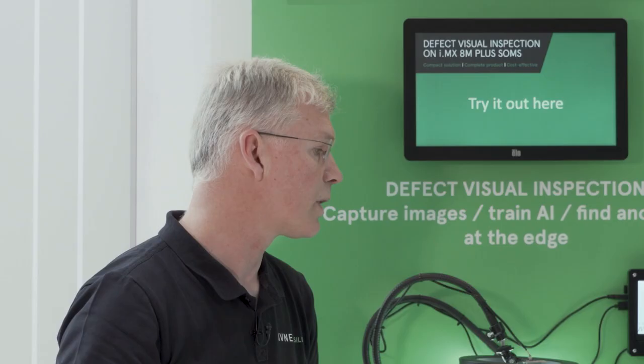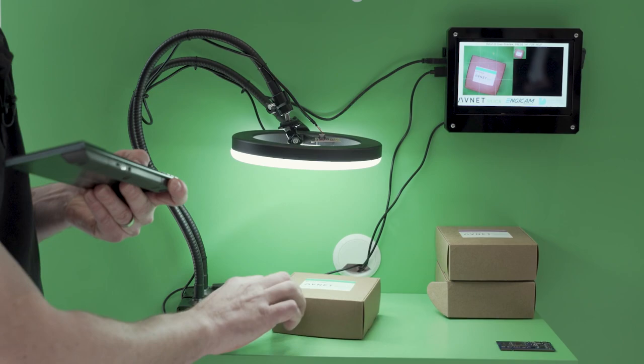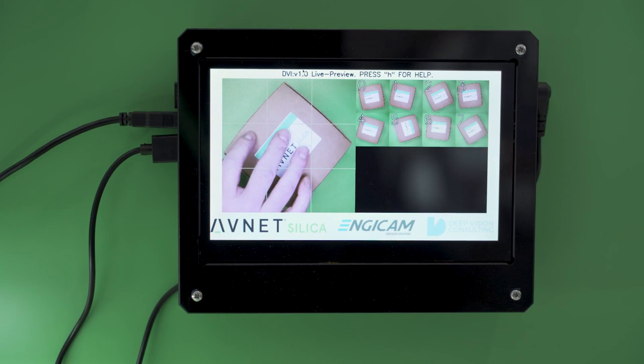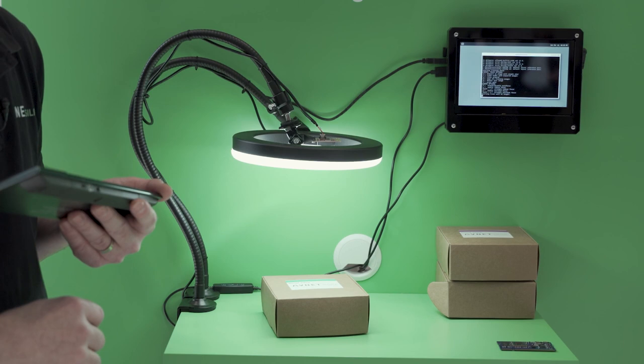Once you train this, you can use it immediately in practice. I will put the objects and take some pictures — typically around 10 to 30 images. Then I start the training, which takes typically 10 to 20 seconds, and once this is done you can analyze the object.